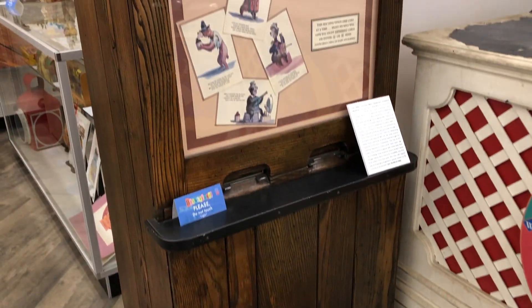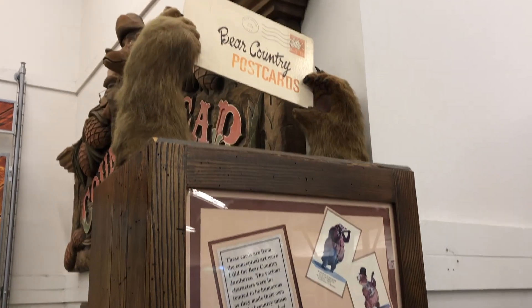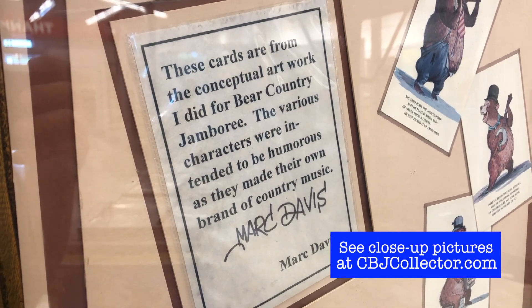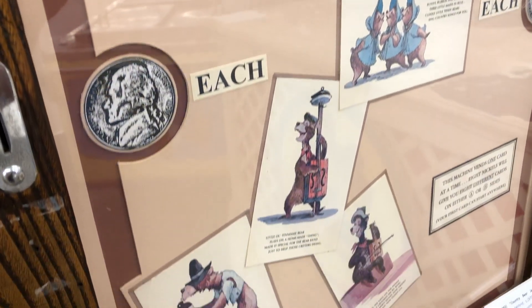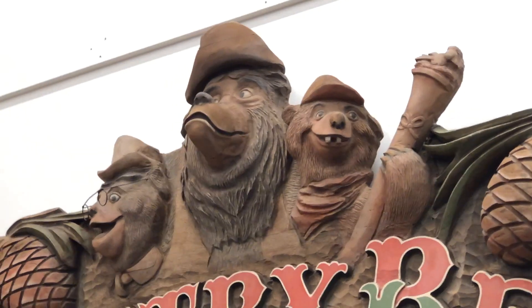We came here for bears, and here you go — check it out. This is the postcard machine I talked about earlier and as you can see it's just really great. I don't know about those bear paws — I hope those are fake. But this has the postcards that Mark Davis drew, and look at this: five cents each. Remember those days at Disneyland? I sure don't because it was before my time.